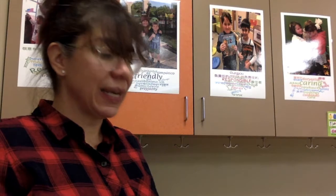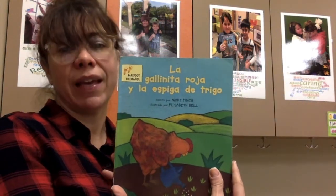Hola amigos, hoy vamos a leer un cuento. Today we're going to read a story. Y este cuento es La Gallinita Roja y la Espiga de Trigo — The Little Red Hen. Do you know that story in English? The Little Red Hen — she asks her friends for help and no one wants to help her. But then she makes some delicious bread and everybody wants to eat, even though they didn't choose to help at all.